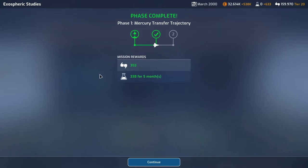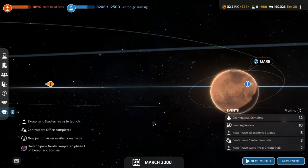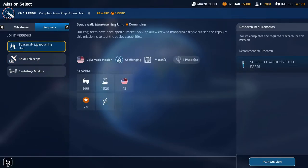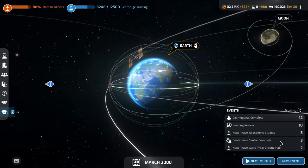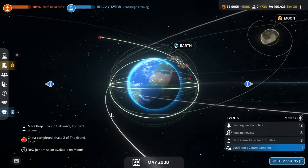We get a bit of support which will take us over the next support threshold, so we'll get our next funding tier. We get 338 science for five months - not bad. There's a new request mission for a centrifuge module together with Russia, but no thank you. The next phase of the Mars prep is in two months, the conference center is complete in three months, and the next phase of exospheric studies is in five months. Mars prep ground hab - let's do it.